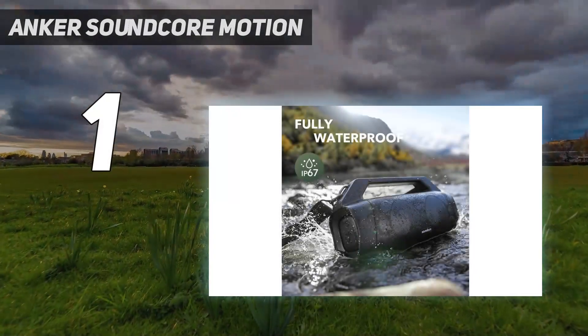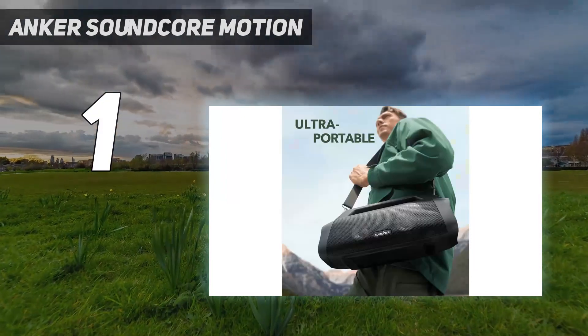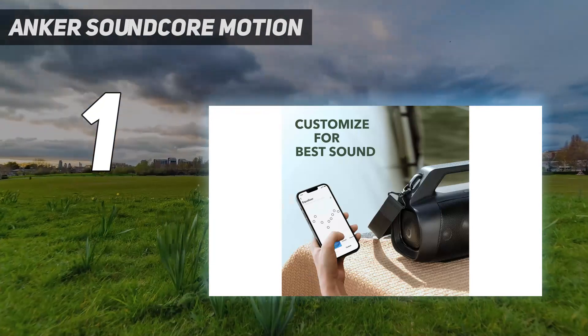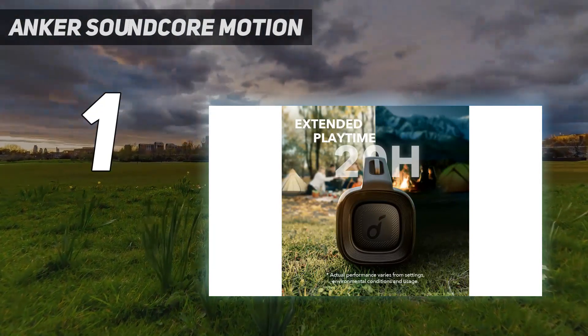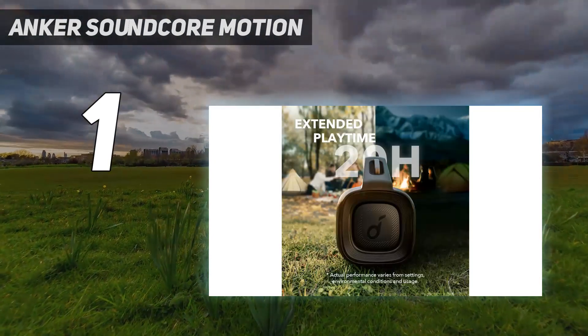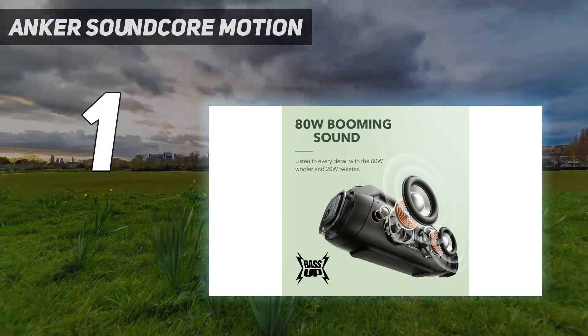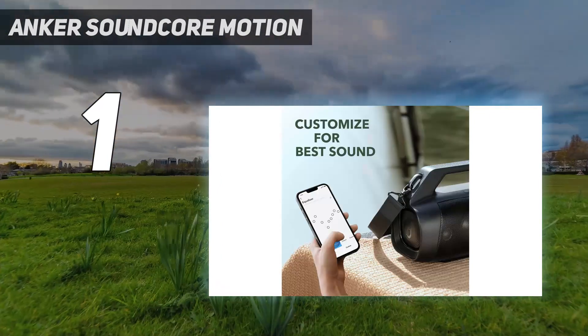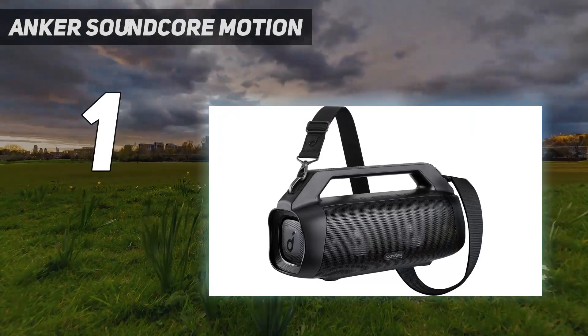And number 1: the Anker SoundCore Motion Boom Plus. Anker's original SoundCore Motion Boom speaker has been on this list for a while and is still a decent value at a little more than $100, but the new 2022 Motion Boom Plus is significantly improved, particularly in terms of sound quality. It's easily one of the best Bluetooth speakers of 2023, weighing 5.29 pounds. It uses Bluetooth 5.3 and is equipped with upgraded dual 3.5-inch woofers and newly added dual 1-inch tweeters, delivering up to 80 watts of audio output. Battery life is rated for 20 hours at moderate volume levels. It's also IP67 waterproof and dustproof, and floats if you happen to drop it in a body of water.